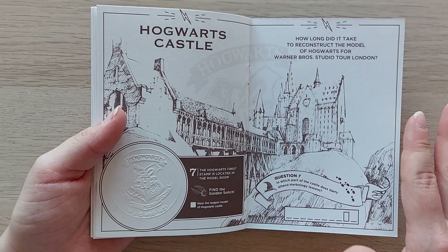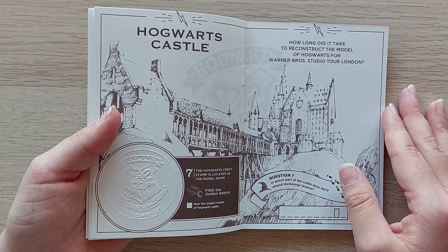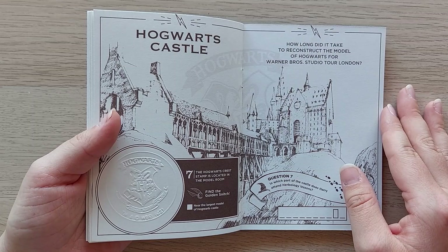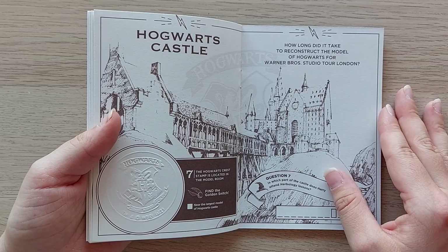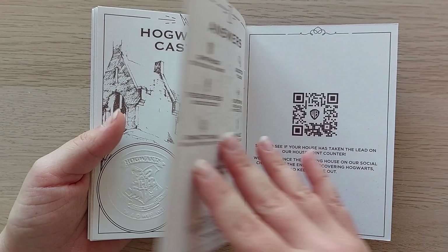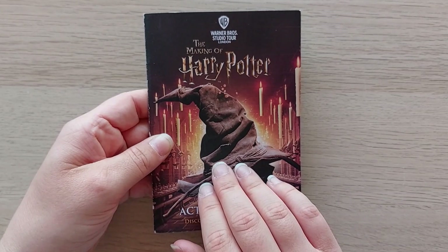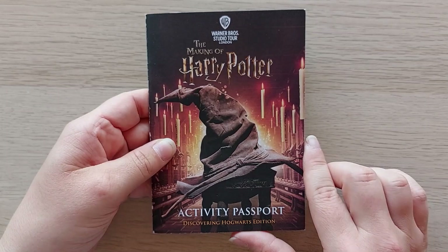And Hogwarts Castle, which is the last big room inside the Warner Bros Studio Tour - it was so impressive. The music gave me goosebumps, it was so lovely. Some people cried when I was there because they were so over the moon with seeing Hogwarts. I really liked that they had a change so you could see the Hogwarts Castle at day and at night. The activity passport also has answers and a QR code. I really enjoyed this - I think it was made for children but I really loved doing it while walking the tour.